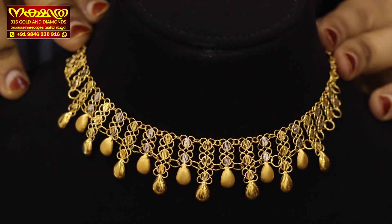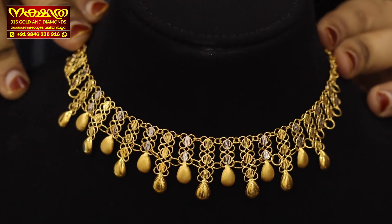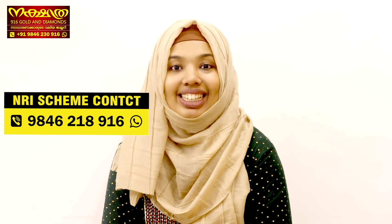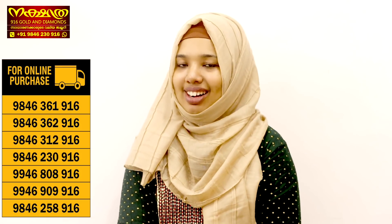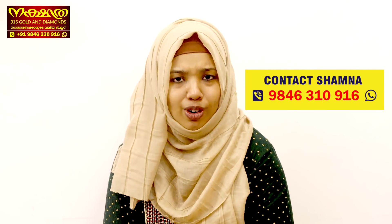If you want to learn, we would like to show you how to learn about Kuwaiti Chokers. If you haven't followed our YouTube channel, follow us on Instagram and Facebook. We will see you in the next video. I will be signing off — Nakshtra 916 Golden Diamonds.